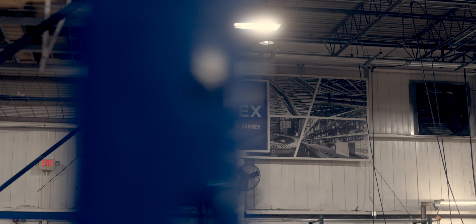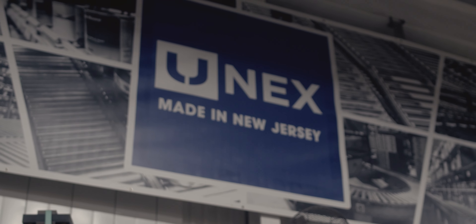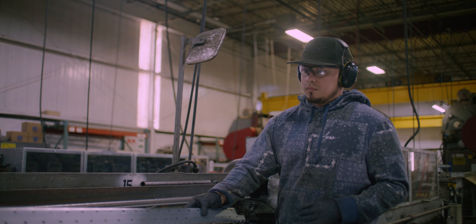Hi, I'm Howard McElveen. I'm Vice President of Operations here at UNIX Manufacturing. I've been here coming up on 27 years, and this happens to be our 60th year in business. We started in 1964.